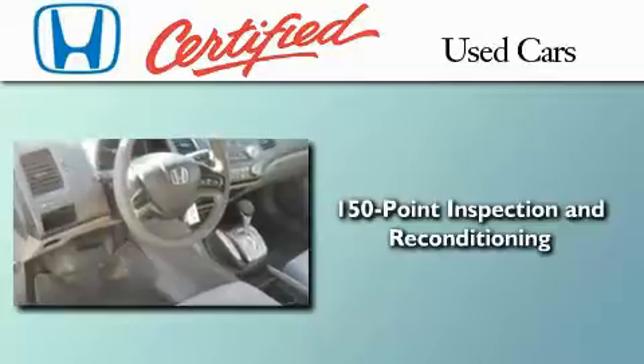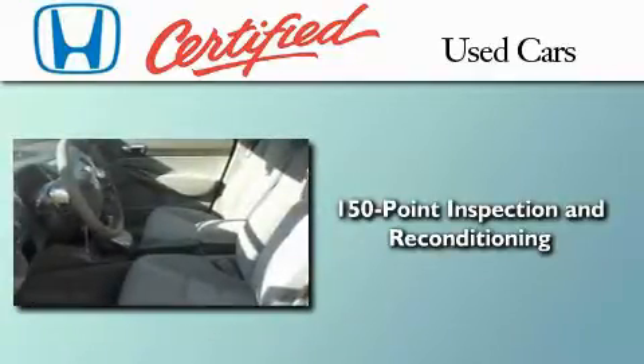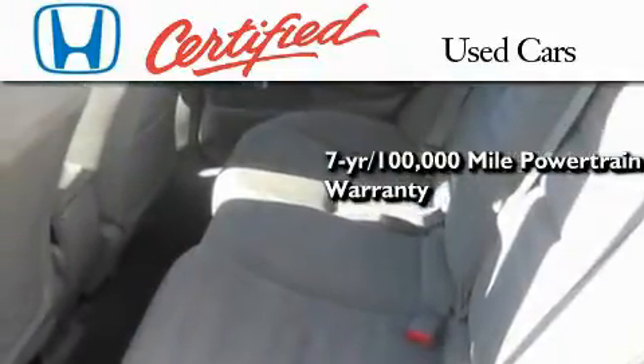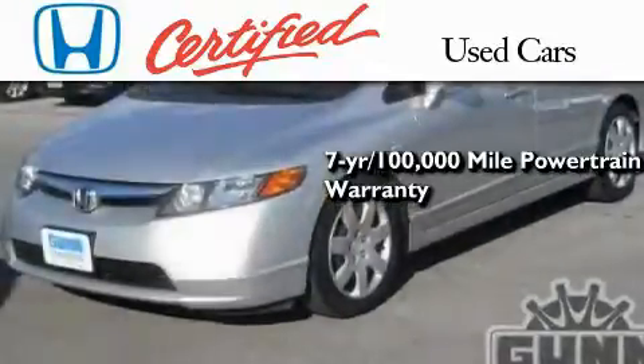A trained technician performed a comprehensive 150-point inspection to ensure that this Honda is in top working condition. You can have even more peace of mind knowing that it's covered under a 1-year, 12,000-mile powertrain warranty with no deductible.